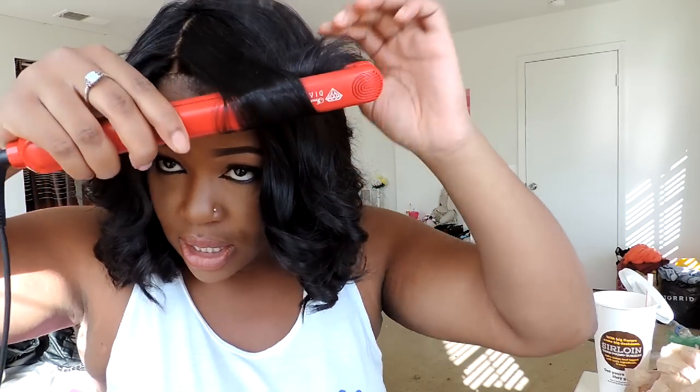I'm going to fix my bangs for y'all. You remember back in the days when people used to do their hair like this? I just want to rock it.